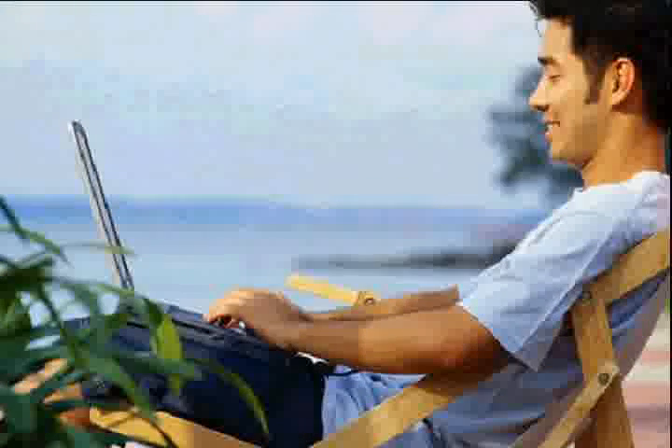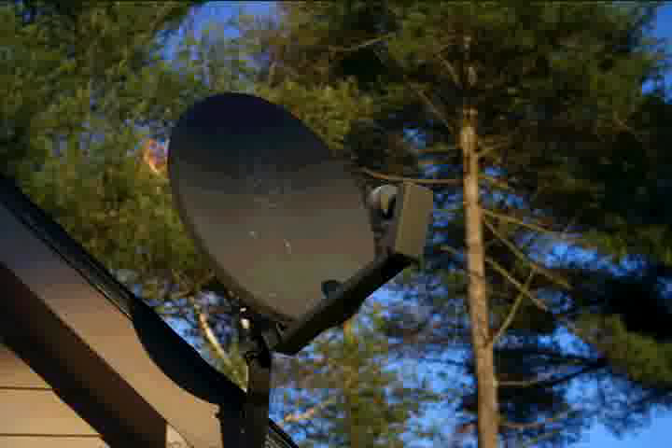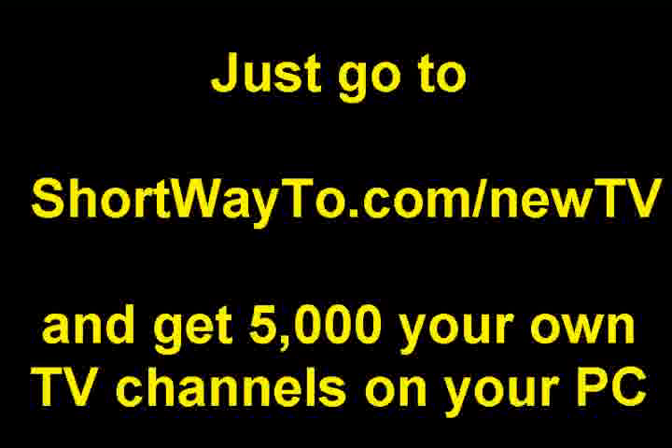Very easy to install and does not require anything else but to download and install it. No dish, no decoder. Just go to shortway2.com/newTV and get 5,000 of your own TV channels on your PC.